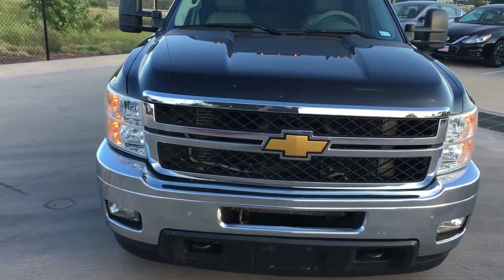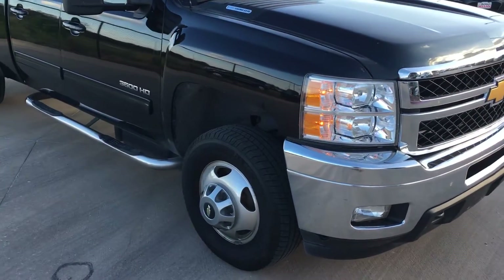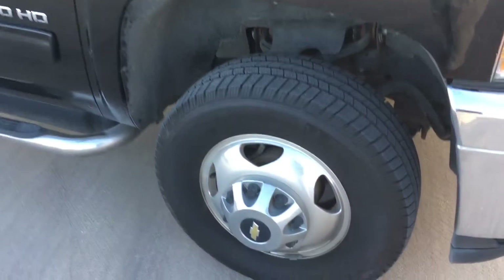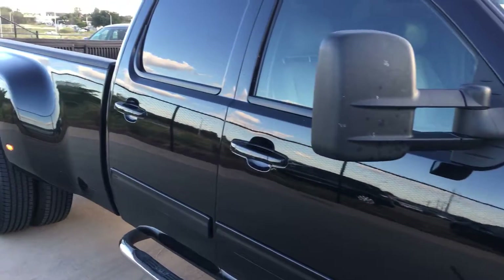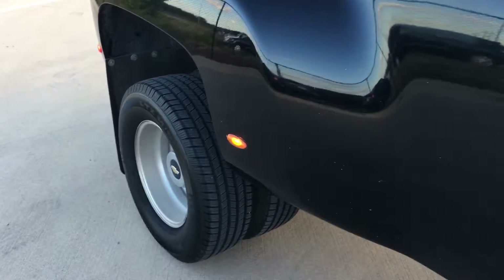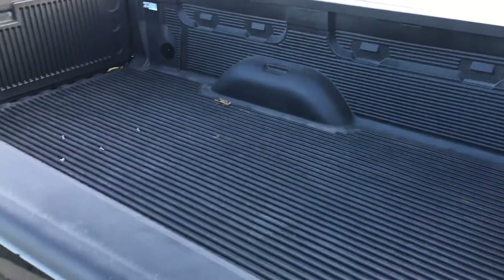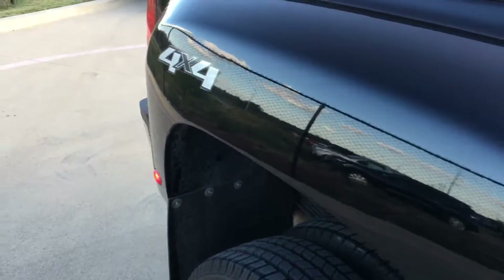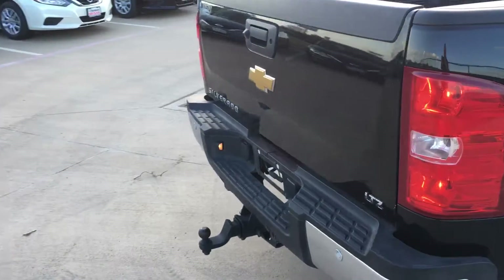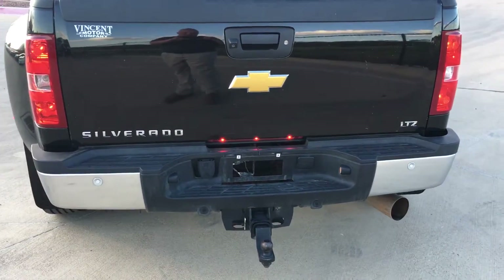As you can see, it has remote start. This truck is fully loaded. It has a bed liner. It does not have a fifth wheel hitch. As you can see, it has a backup camera and backup sensors.